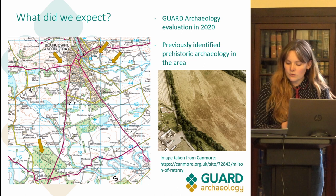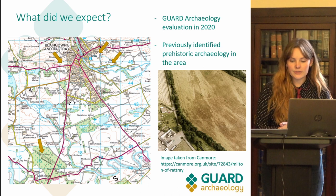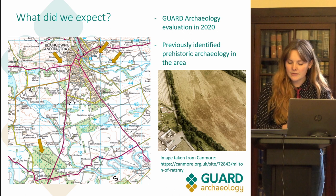There were no previously known archaeological remains within the proposed development area. However, when Garde Archaeology carried out an archaeological evaluation of the site in July 2020, 52 features were revealed. These consisted of pits, postholes and linear features, with some of these features containing prehistoric pottery.